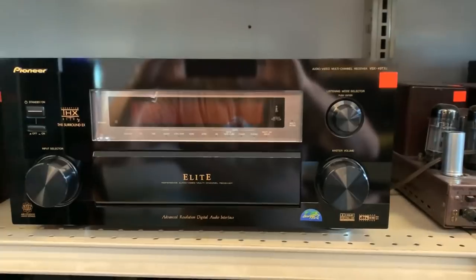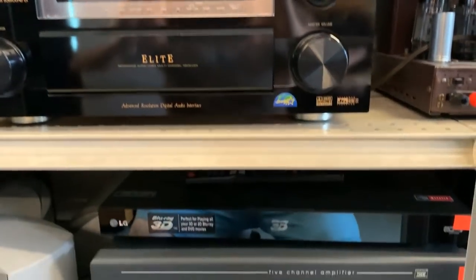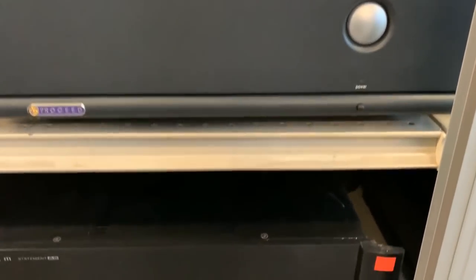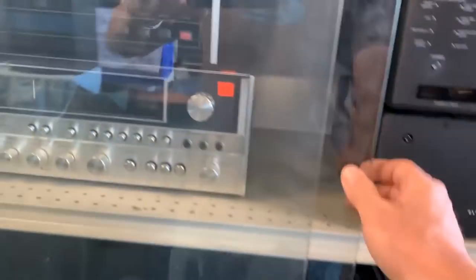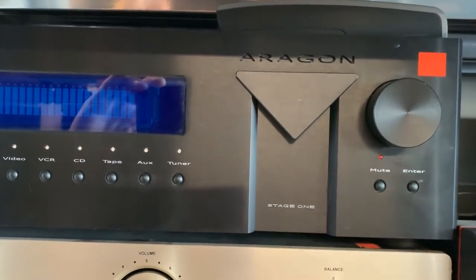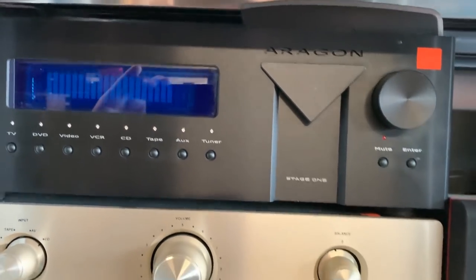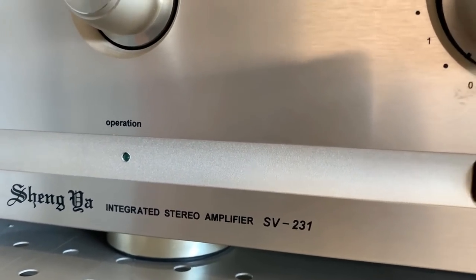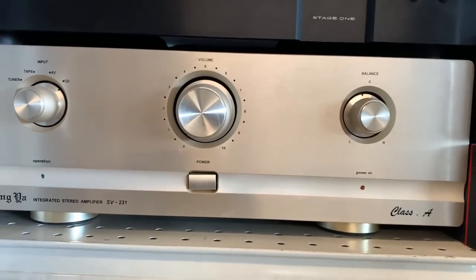Legacy. It's like a box of chocolates — you never know what you're going to get in here. Hey, there's the Proceed amplifier to match the preamp we just saw. An old Anthem amplifier — that's an A5, that's a nice piece. Is that an Aragon? An old Aragon Stage One. This is a Chinese piece — Xenya Integrated Stereo Amplifier, Class A.